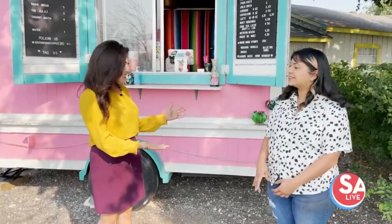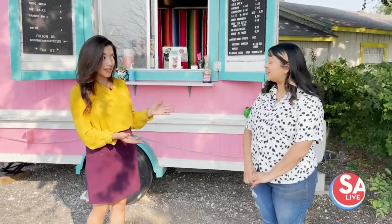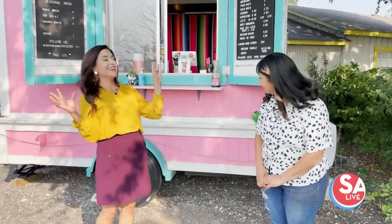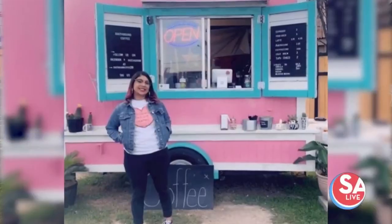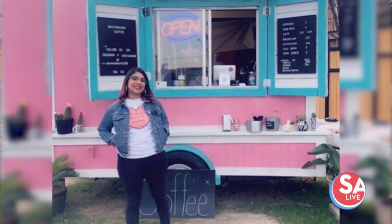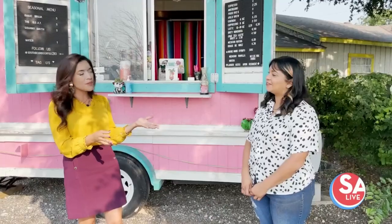Adriana, the owner, joins us now. Thanks for having me out. I love coffee — I'm obsessed. You came to the right place. We heard your story about a year ago. I love everything you do with the San Antonio twist. So what's happened over the past year for you?